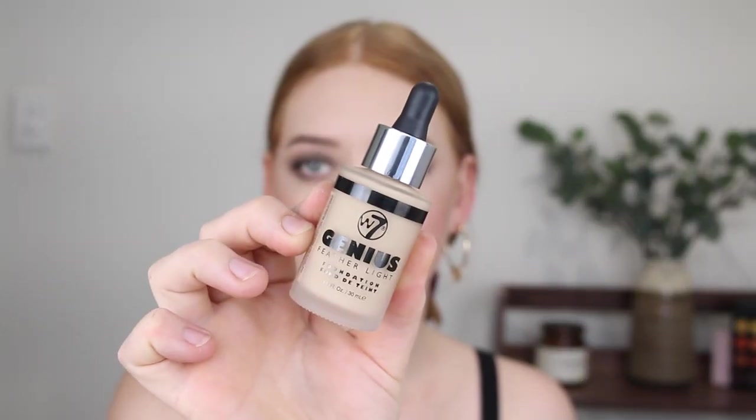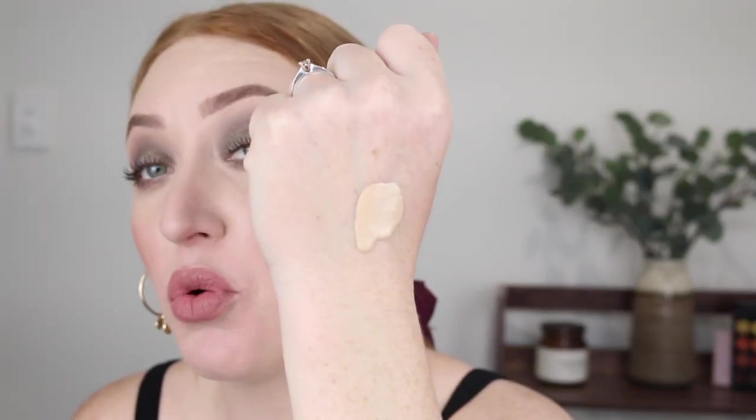First I grabbed a foundation - this is the Genius Feather Light Foundation. I actually had trouble finding the shades on these, so I picked up the one that just looked the lightest, which is 'Buff.' Let's give this a quick swatch. It's pretty fair. I don't know if it'll be fair enough for me, but I think this is quite a sheer foundation anyway so I might be able to sheer it out.